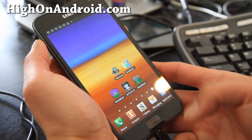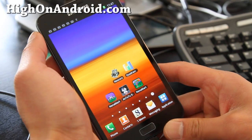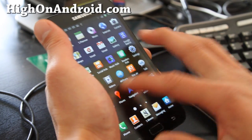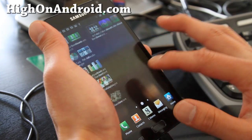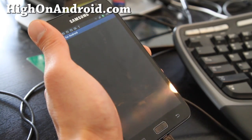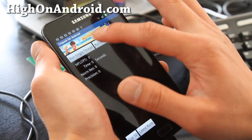Hi all folks, this is Rex from HiOnAndroid.com. So today we're going to do some benchmark testing. Let's try some Linpack testing first — let's do Linpack single thread.